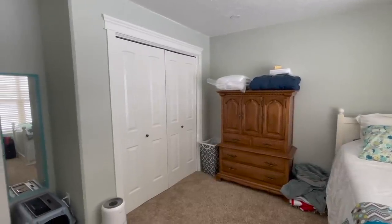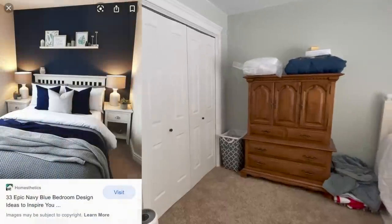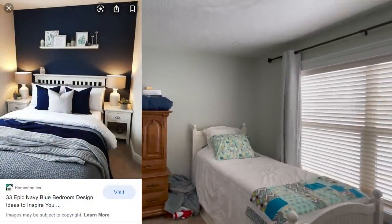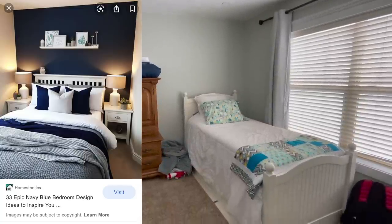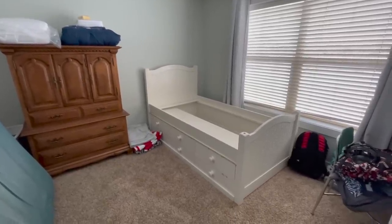Grab a beverage, sit back, relax, and enjoy the video. Here is the inspiration picture that Hailey found. Obviously this room setup is a little different than ours, but we took the colors, the ideas, and ran with it. Here we go — step one is to sell the old furniture.